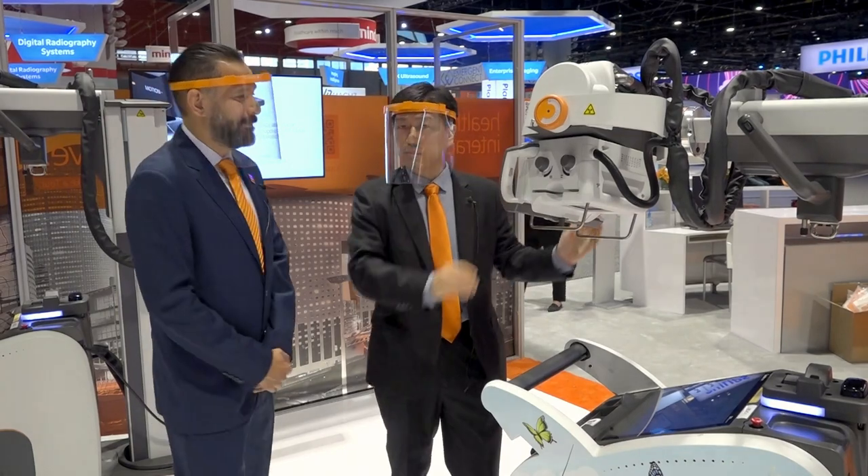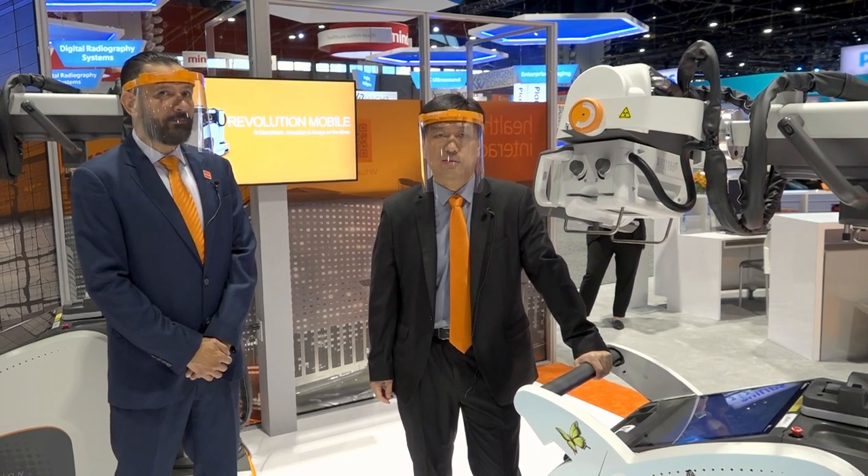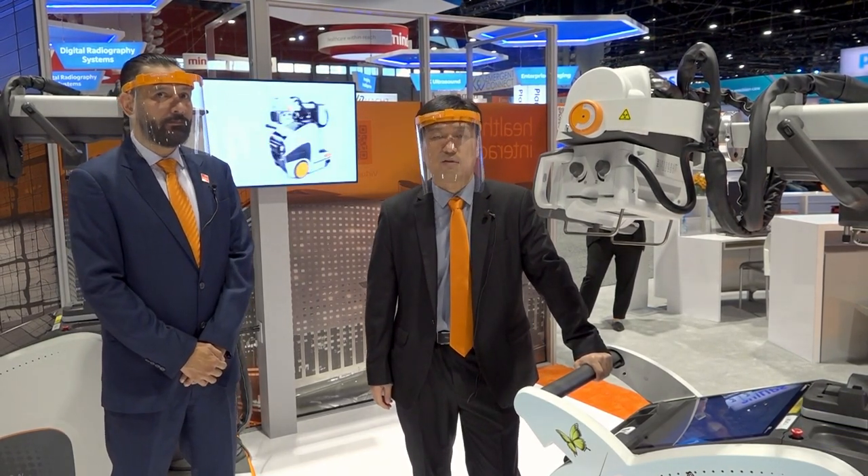We'll start with our mobile showcase. Our DX Revolution mobile system is always on the move for all types of facilities. Our latest improvement is to make the workflow easier for radiographers. We'll bring our most advanced imaging to patients' bedside, saving them from the discomfort and the possible complication of transport.